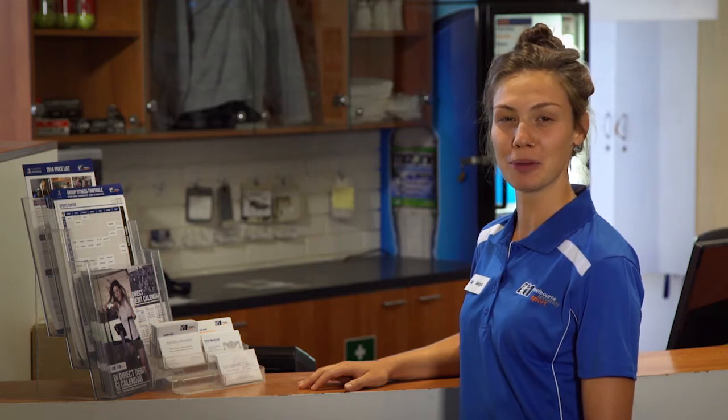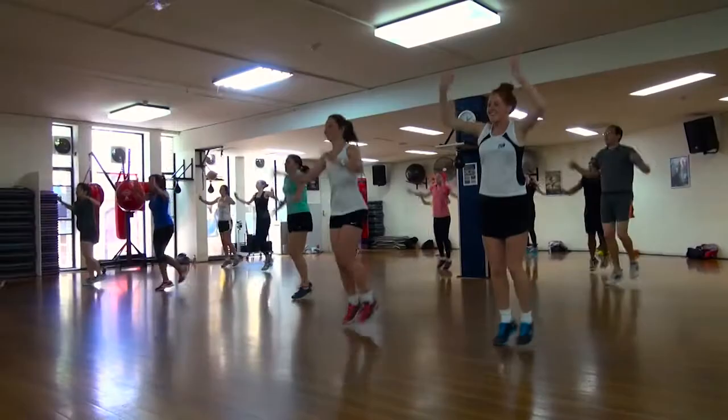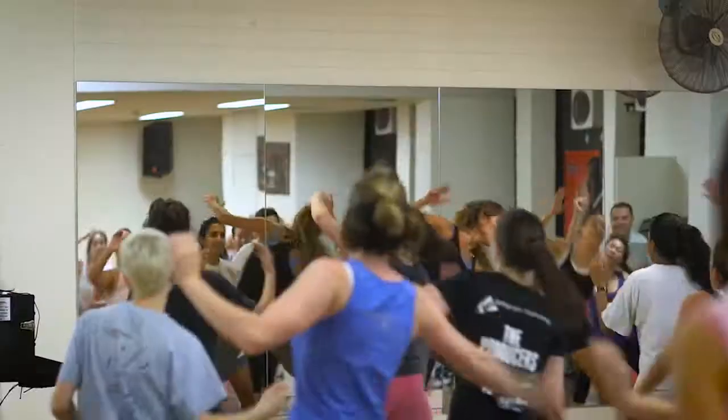A fitness membership at Melbourne Uni Sport gives you access to all group fitness classes. With over 100 classes per week, we've got a class that's right for you. Get fit in a fun, friendly, supportive environment.